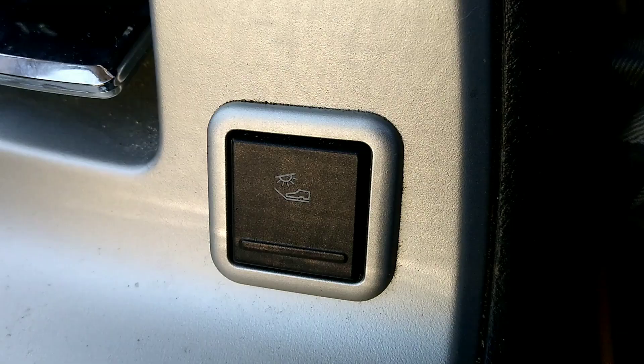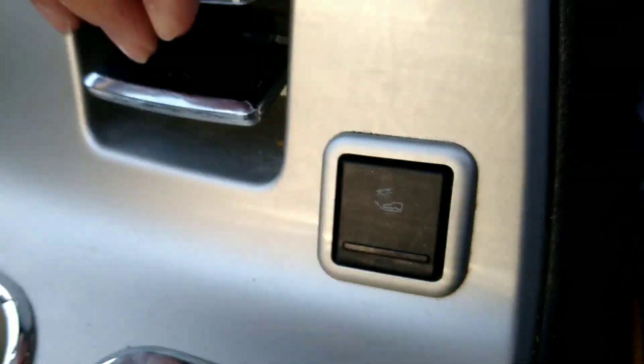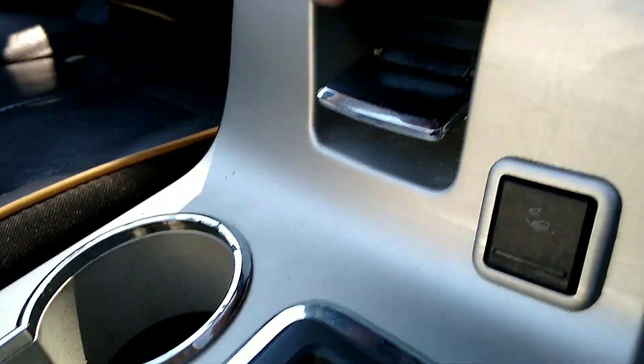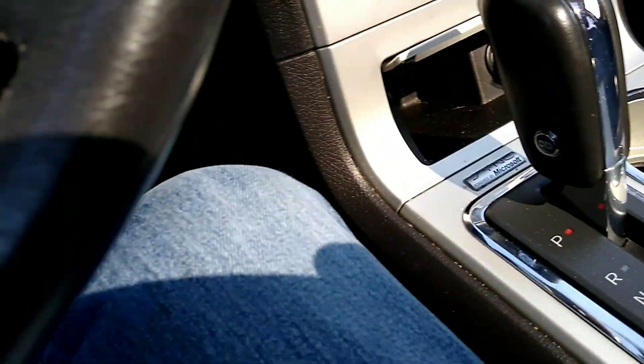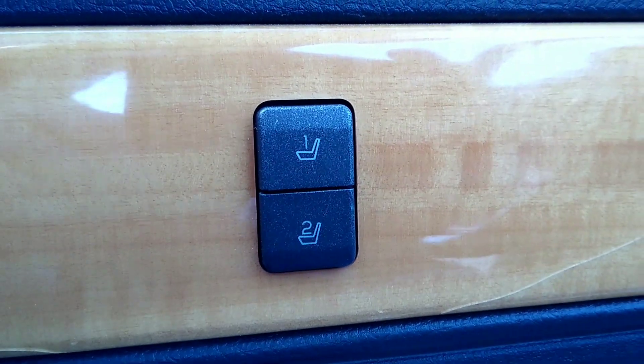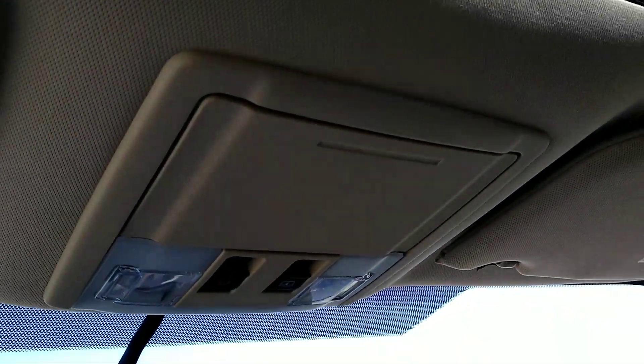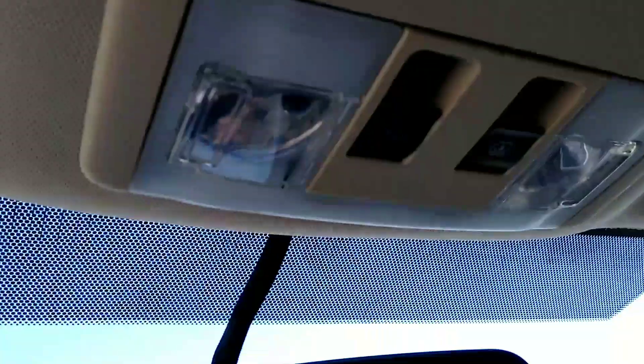Panoramic sunroof, front and rear. Does have ambient lighting. Cup holders, floor boards, small cubby box here, console here with dual openings. Two driver memory sets. HomeLink garage door openers. Sunglasses carrier up here by the sunroof and dome light controls.